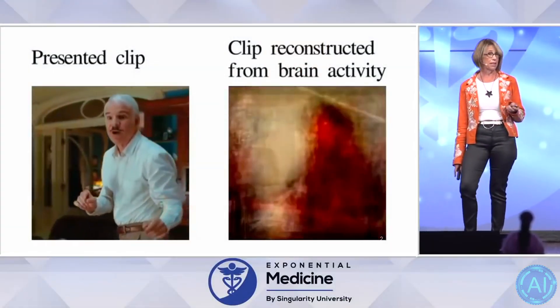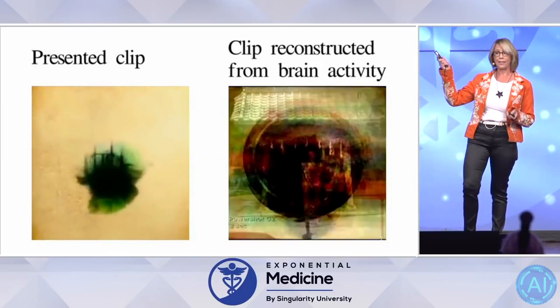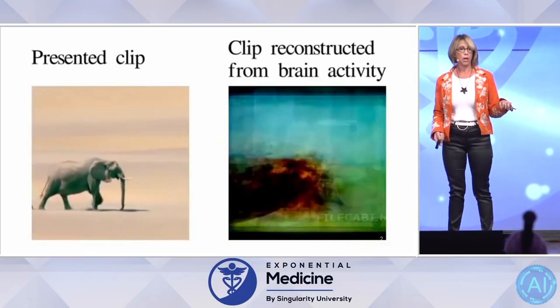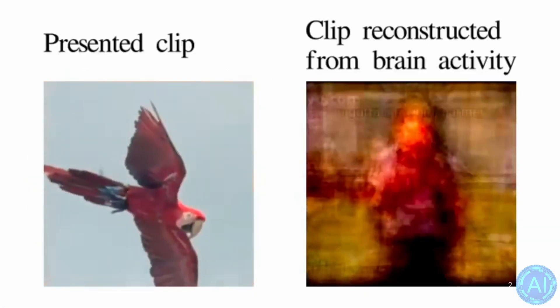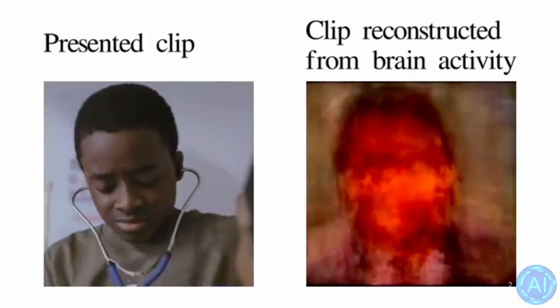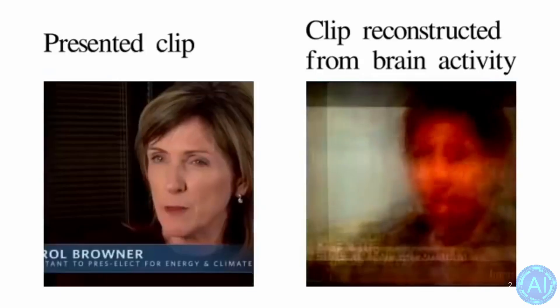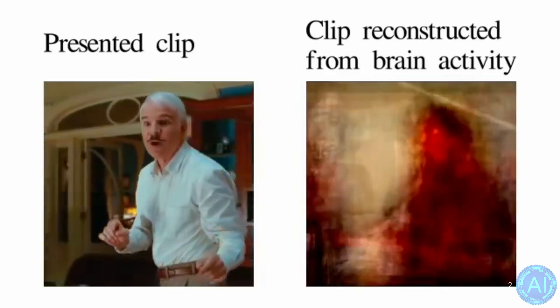This work by Professor Jack Gallant at UC Berkeley threw students in MRI machines for hundreds of hours, recording them responding to hundreds of hours of YouTube videos. Then, shown a new presented clip, and using the scan data alone and deep learning, was able to infer what the students were looking at. The implication was that by upping the resolution and putting it into a wearable to get more data, we could potentially communicate telepathically.